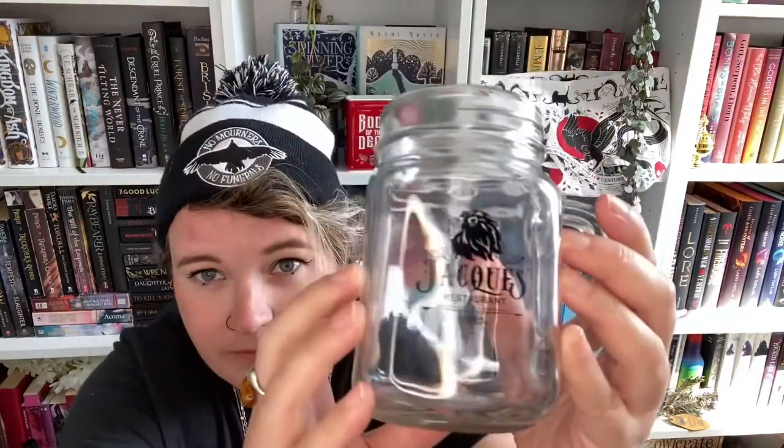And we got a mason jar with a lion on it. It says Jack's Restaurant. I believe this is inspired by The Beautiful by Renee Ahdieh, which I enjoyed but wasn't super crazy about, so I don't actually have the book. But it's a good mason jar and I do like the lion.